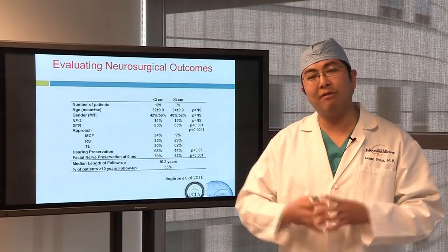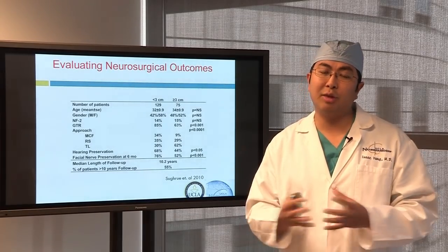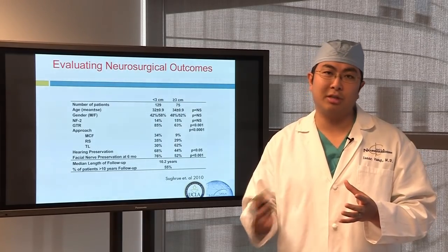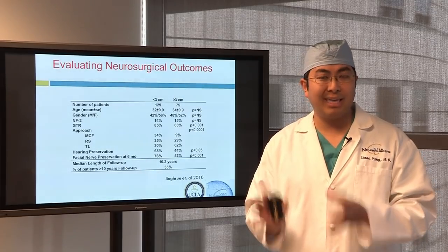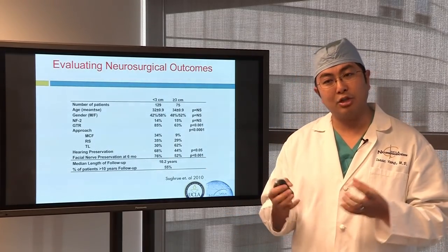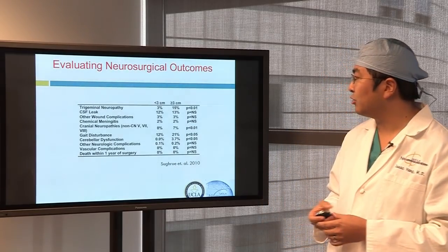We want to treat small tumors before they become big problems. Radiation and radiosurgery have been shown to stop tumor growth in about 80 to 90% of treated tumors — fantastic odds. If we find it small and keep it small, it will lead to fewer problems later. And if we operate on tumors when they're smaller, that may also lead to better outcomes.